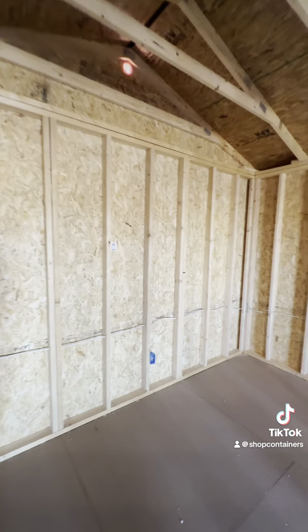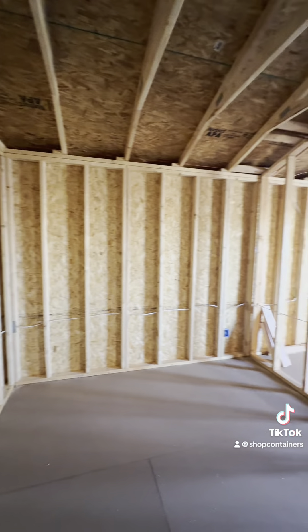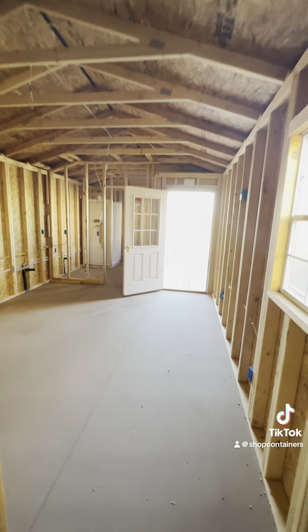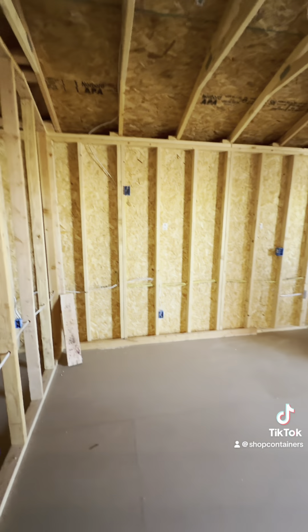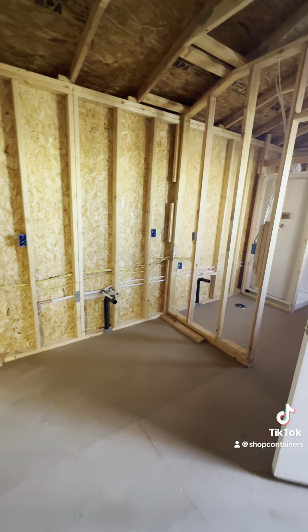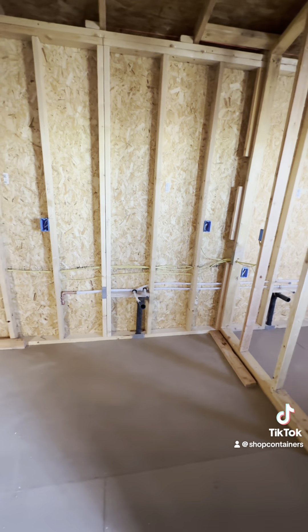The bedroom has plenty of plugs. In the living area, your mini split will go on the wall. There's a fridge in the corner and a kitchen sink.